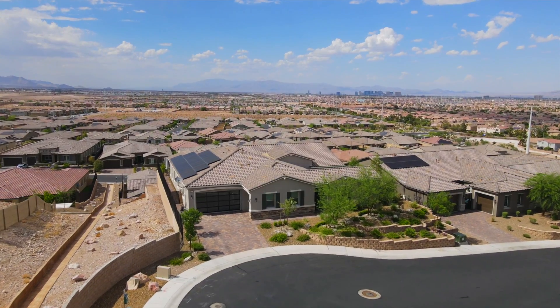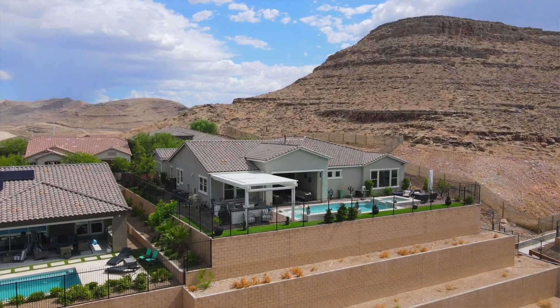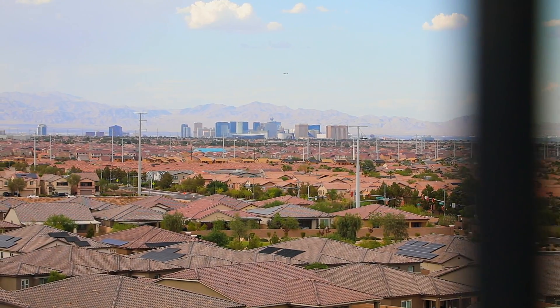Hi, this is Mary Preheim with the Snyder Preheim Group at Keller Williams VIP. I'm here to showcase my new listing at 11125 Mount Cass. This is in Highland Hills just outside of Southern Highlands, at the absolute top lot available in this community with amazing views. Take a look.